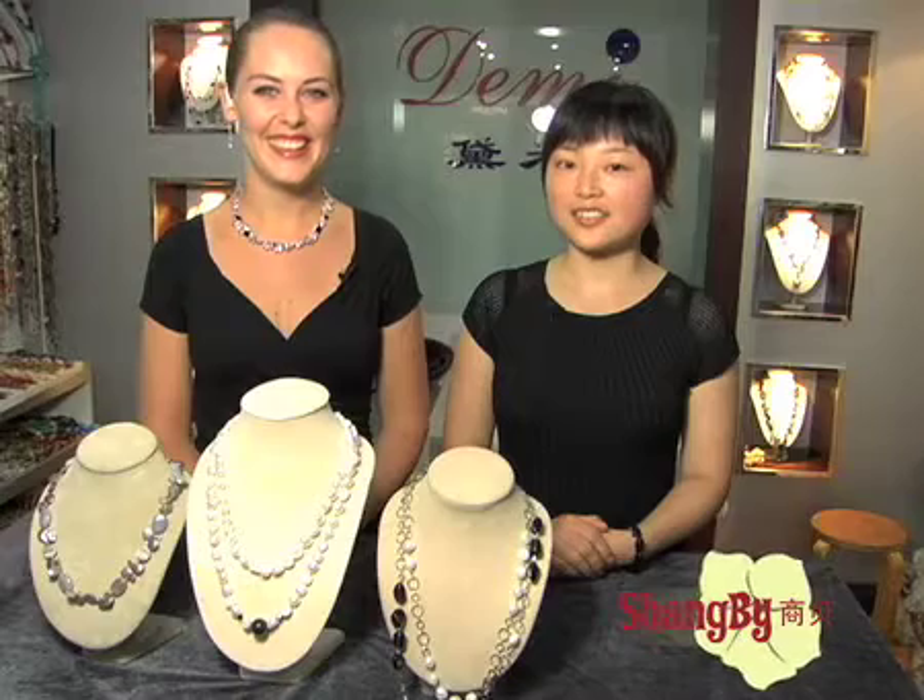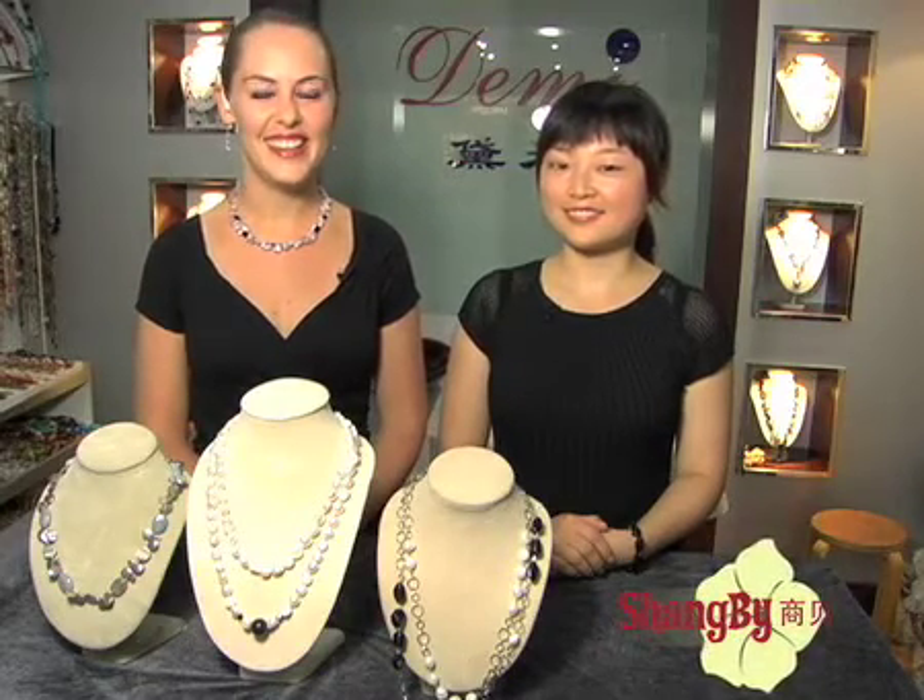Hi, Amy. Welcome to Shanghai. Hi, how are you? I'm very good, thank you. How are you tonight? I'm doing well, thank you. Okay, that's good to hear. I'm Nina, and I'll be shopping with you for 45 minutes tonight.